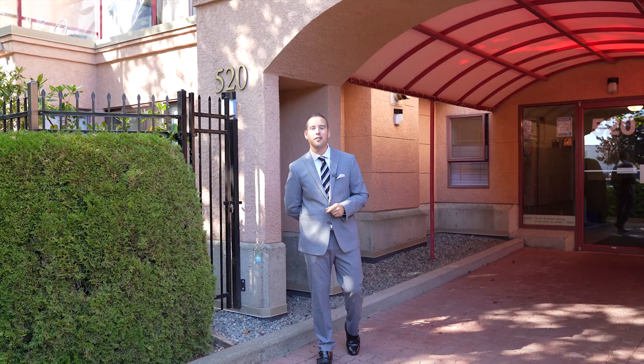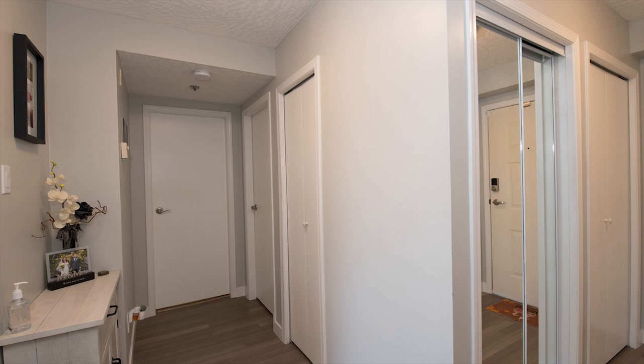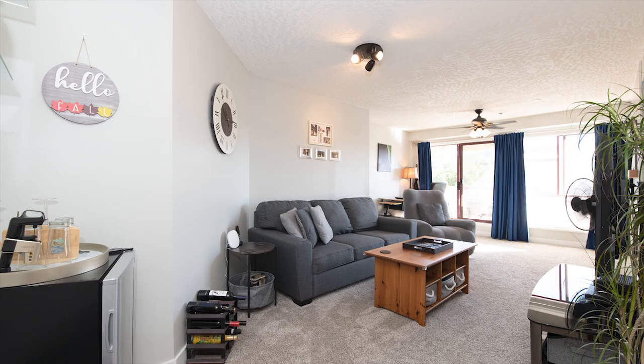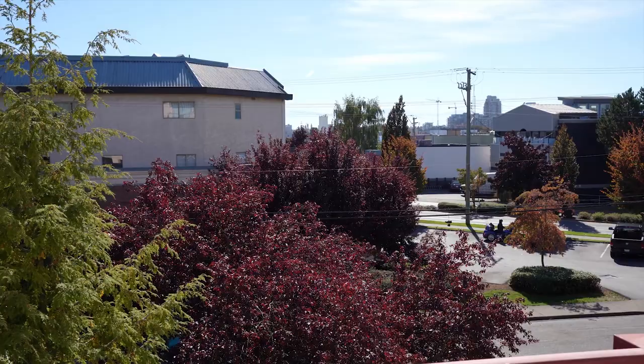Hi everyone, Ian Fraser coming to you again with another fantastic listing. This time we're at 520 Dunedin at Church Hill Place, one of the best managed buildings that I've seen in Victoria.